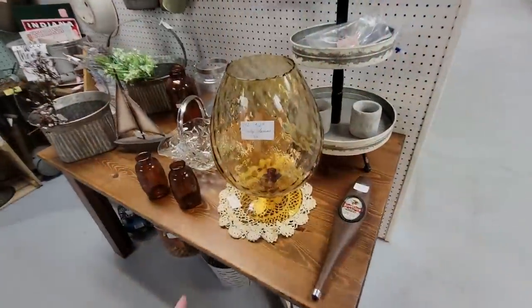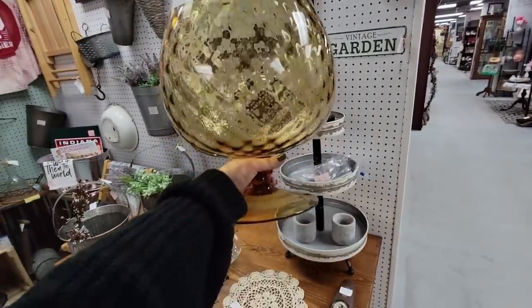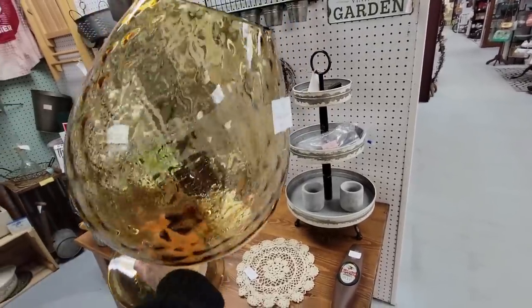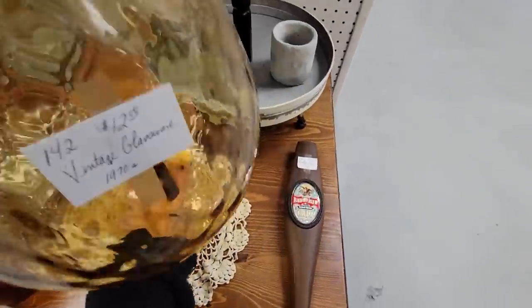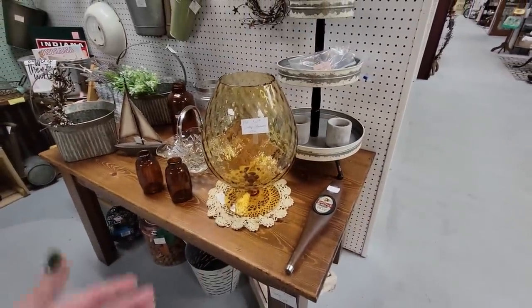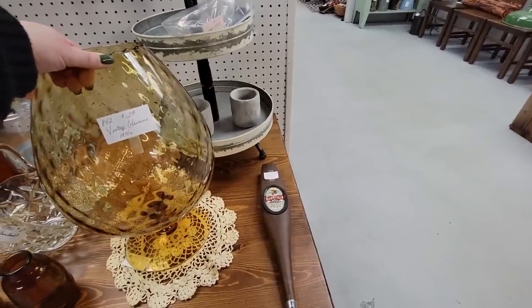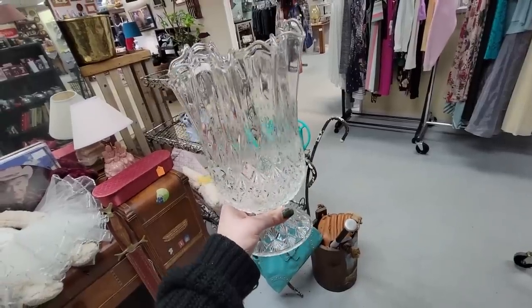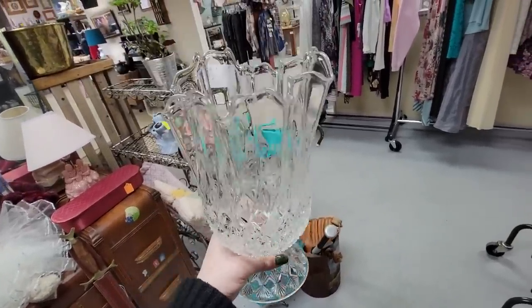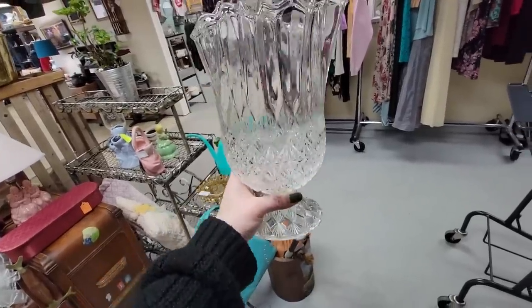Holy tamale, that's the biggest Empoli I've ever seen! $12? How can I not get that? But lordy, I don't want to ship that. It's $12 — that probably has to be 16 inches tall. That is epic. This is $15, which is more money than that, but this is more manageable to me. I like how it has the fingers on it. I am going to get this.